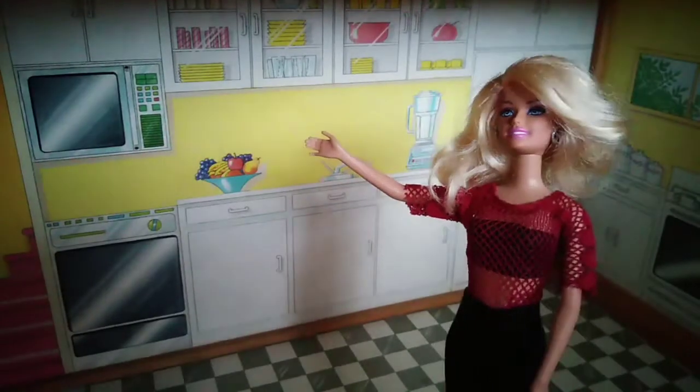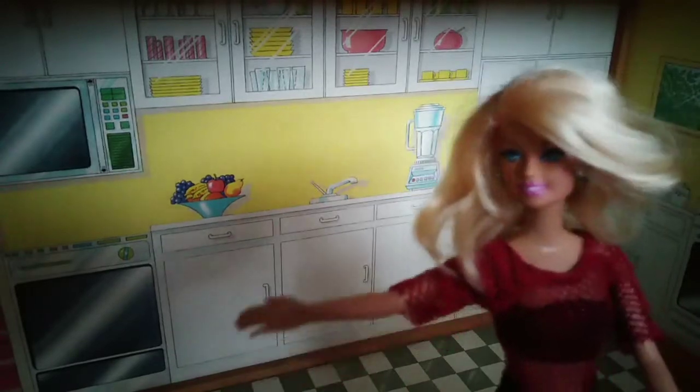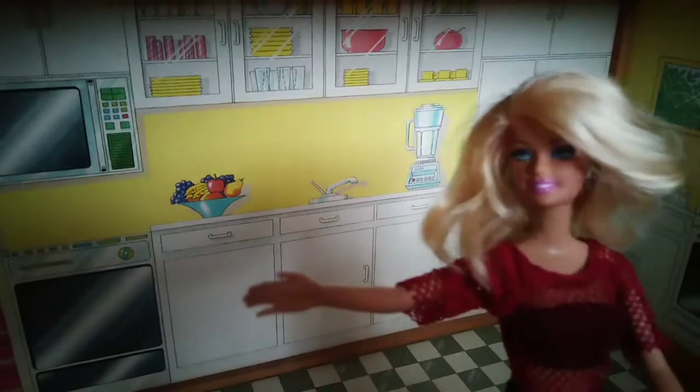Here you can see the kitchen. It's a very nice kitchen with an oven and a refrigerator. We have everything we need here.